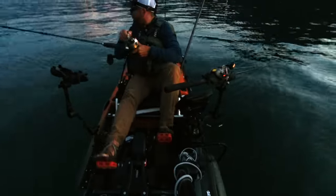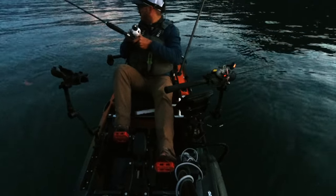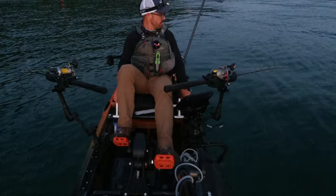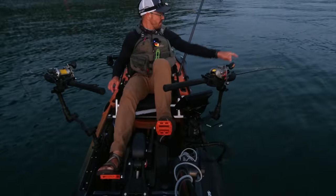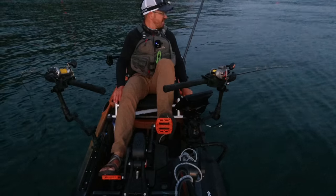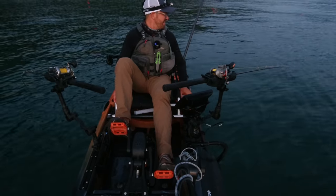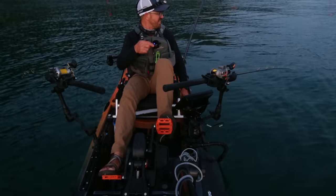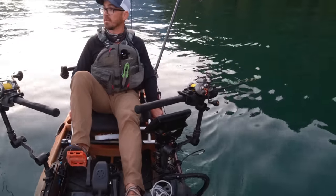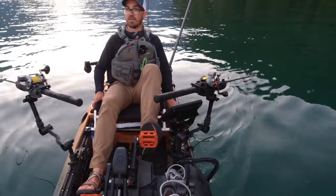He just popped off right there — first bite of the day, didn't feel very big. I did a turn there and had a bite. It's following it. I've got one chewing on this one. Every time I turn he taps it.